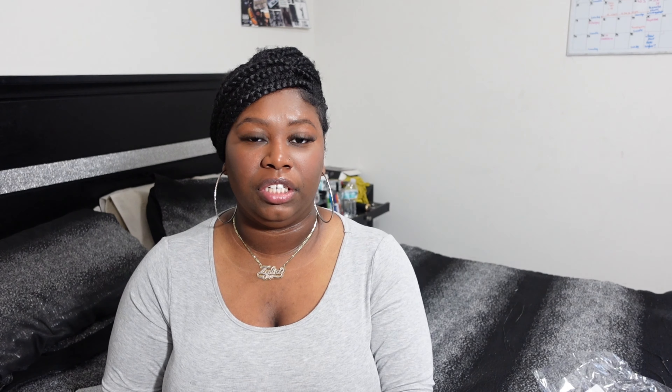I got this dryer bonnet attachment — I need to wash my hair very soon, these braids are screaming to go. For someone who's into doing their natural hair or just doing their hair in general, this is a good thing to get them. It's like a steamer — it can help steam your hair or if you want to do a deep conditioning treatment, something like that.